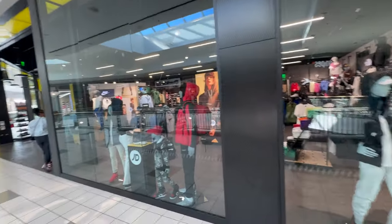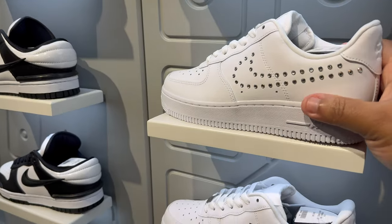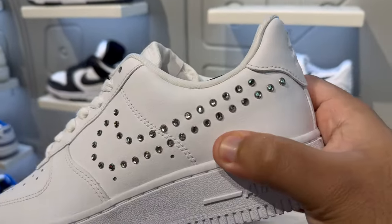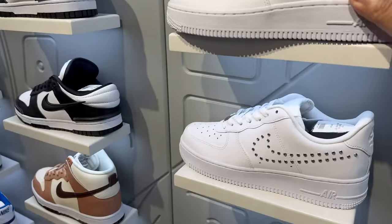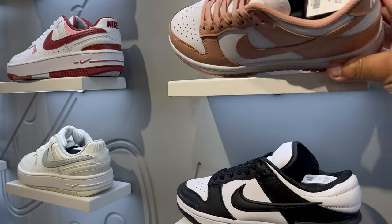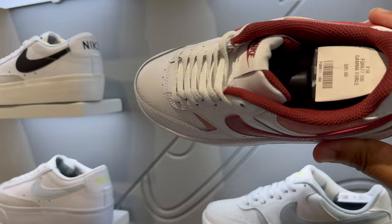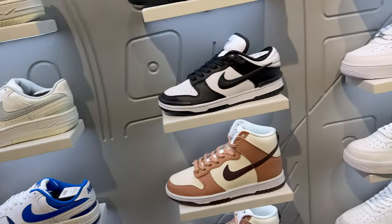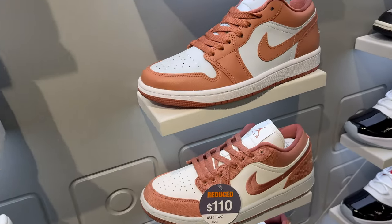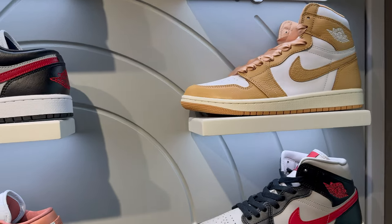In front of JD Sports — pretty decent sized location. See what kind of kicks they got up in here. Got these Air Force 1s for the kids or girls — the Rhinestone Nike check. Not bad, just a little too cheap looking in my opinion. It's a nice color in them Dunks though — nice little colorway. I don't know what these are — they look like something between an Air Force 1 and a Dunk. Got some Blazer Lows, then I got some Jordan 1 Lows. Not a bad color.